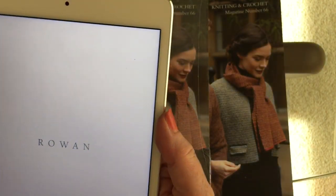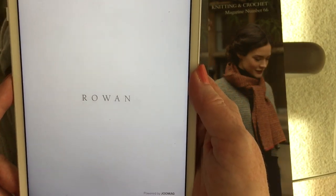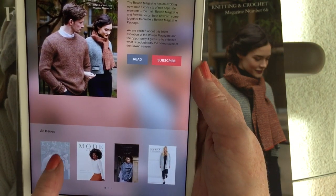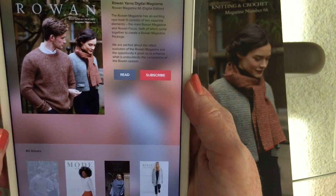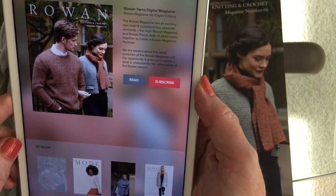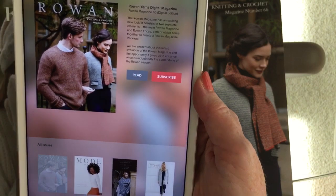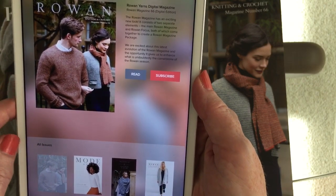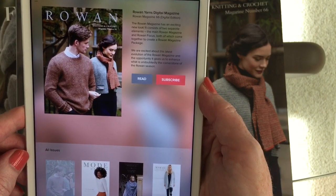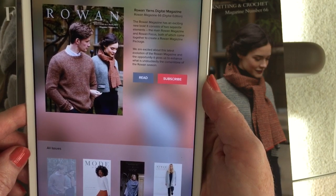Here's the Rowan app — you can see it's offering the Rowan 66 magazine. The Rowan magazine consists of two separate elements: the main Rowan magazine and Rowan Focus. It does not offer Focus as a separate entity here. So there are lots of options — Rowan's covering all the bases these days.